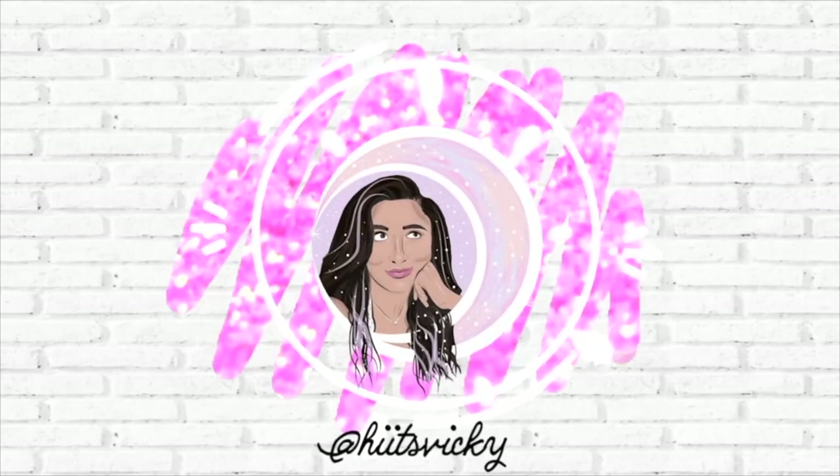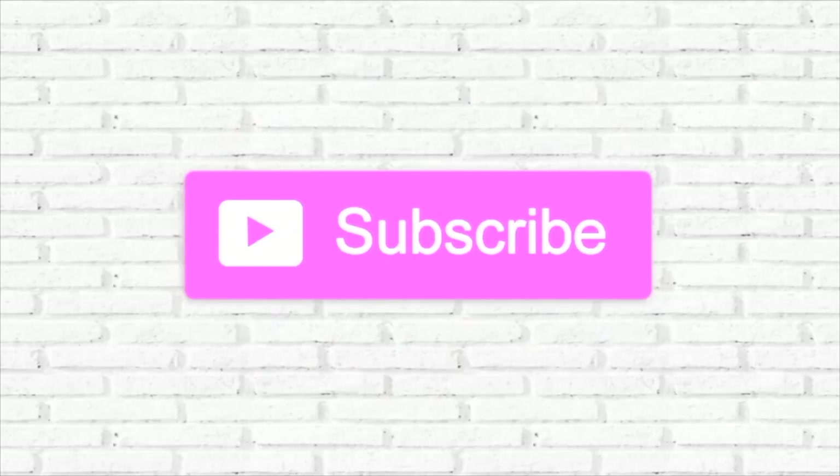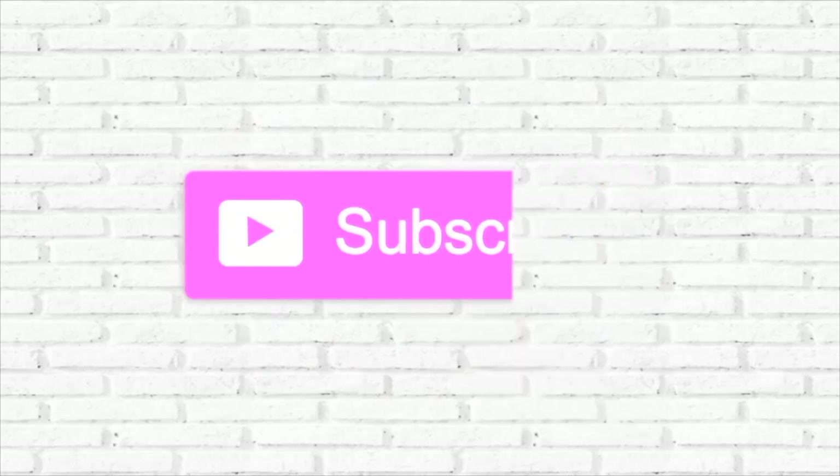Good morning, guys, and welcome back to my channel. So today's video is going to be something a little bit different, and that is a back-to-school morning routine video.